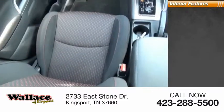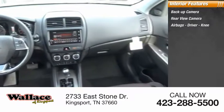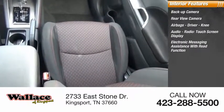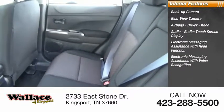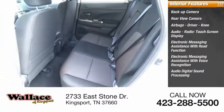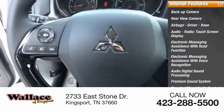Inside you'll find a backup camera, rear view camera, airbags — driver and knee — audio radio, touchscreen display, electronic messaging assistance with read function and voice recognition, audio digital sound processing, premium sound system, steering wheel audio controls, and cruise control.